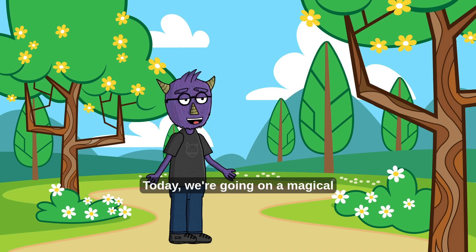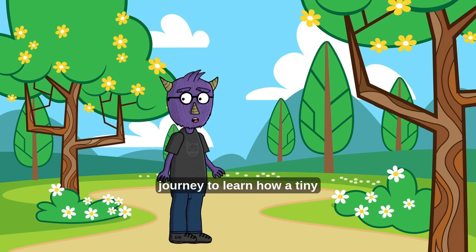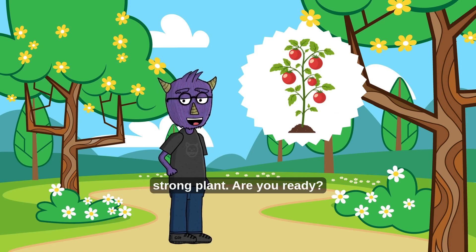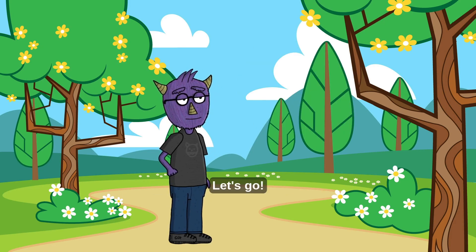Today, we're going on a magical journey to learn how a tiny seed grows into a big, strong plant. Are you ready? Let's go!